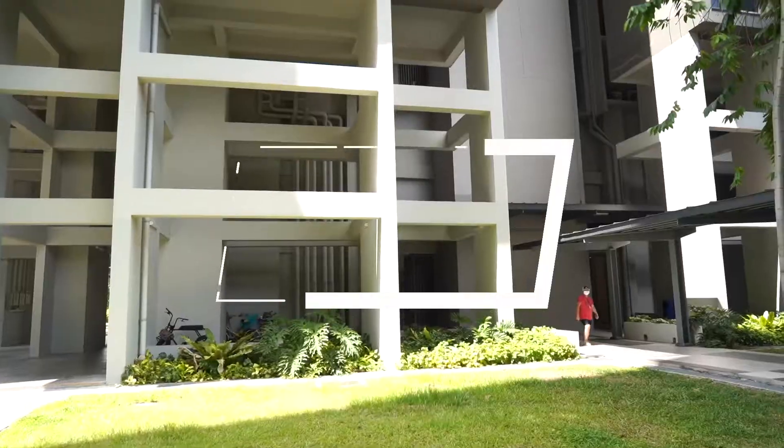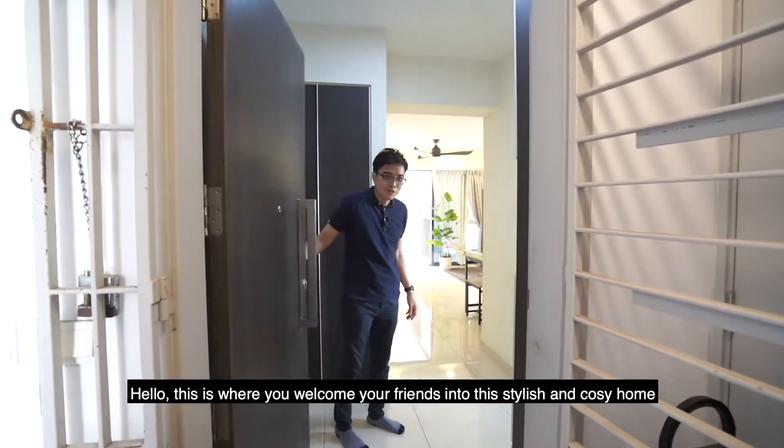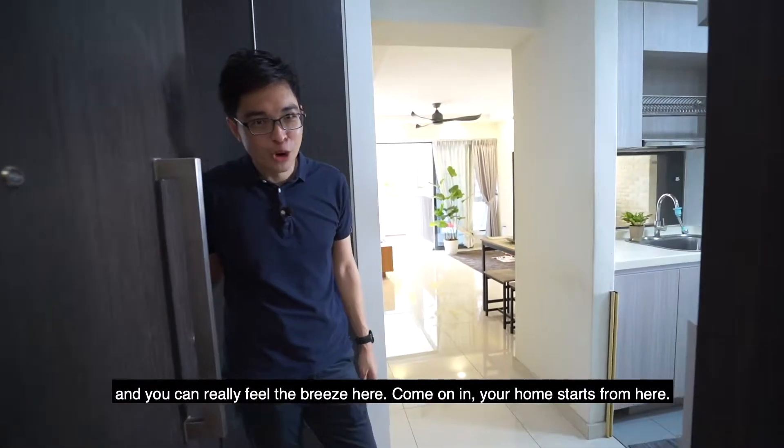Come, let's go up. So this is where you welcome your friends into this stylish and cosy home. You can really feel the breeze here. Come on in — your home starts from here.